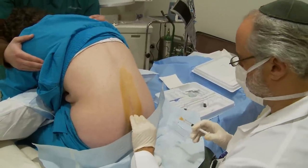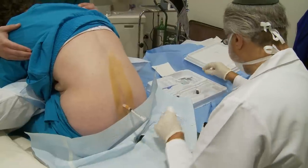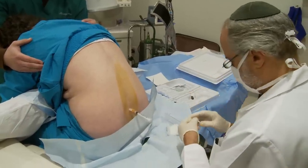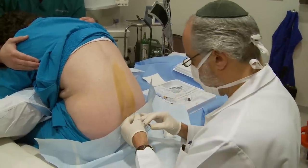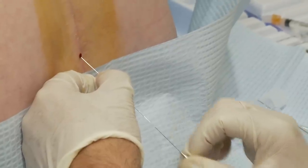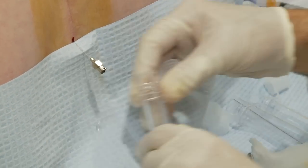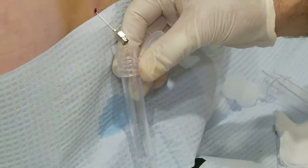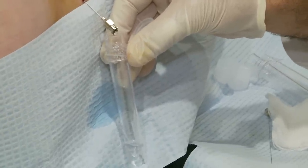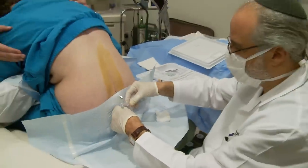Are we ready to rock and roll? Young lady, you'll feel a little stab — I'm just giving you a local. Are you still alive? Yes. Have I hurt you yet? No. There we go, little pinprick. And now we have the spinal fluid coming out, so I won't be long. And as you can see, it is the most beautiful crystalline fluid that the body can produce. There is nothing as pure as spinal fluid — it is the nectar of the gods.